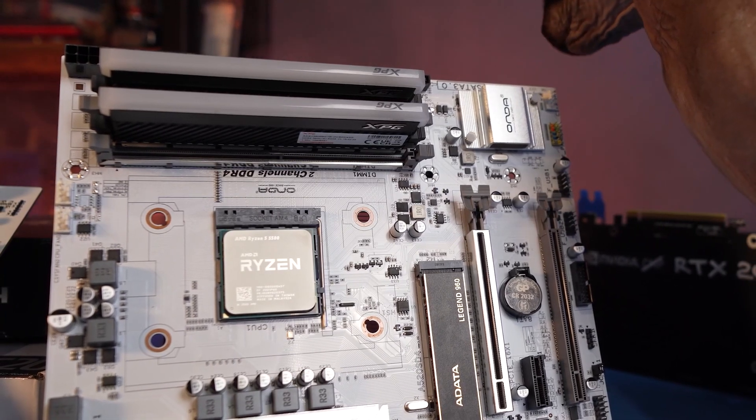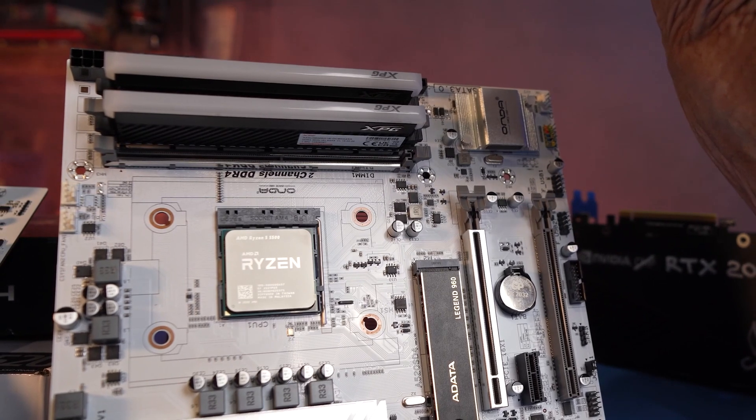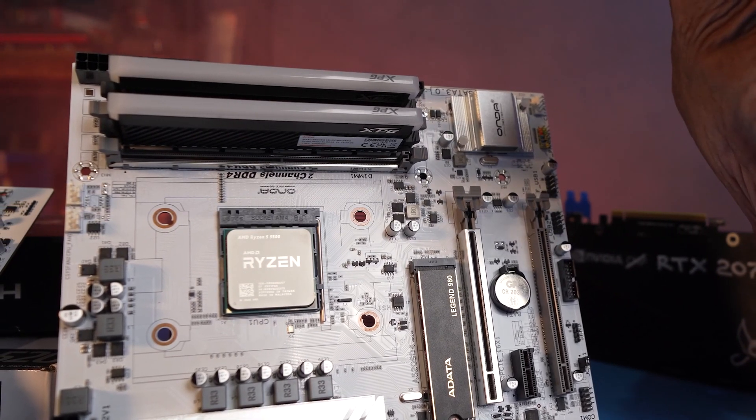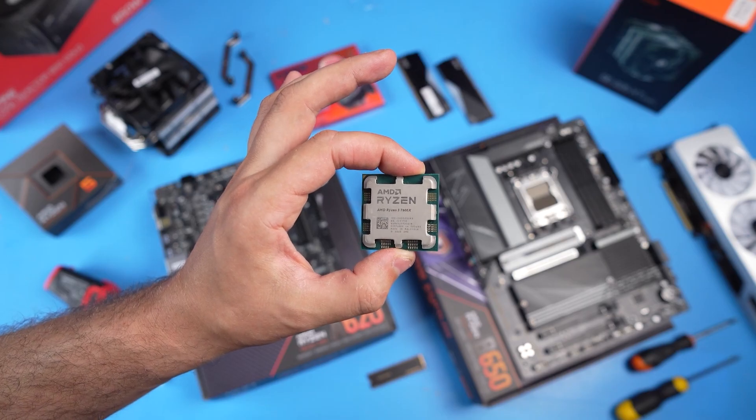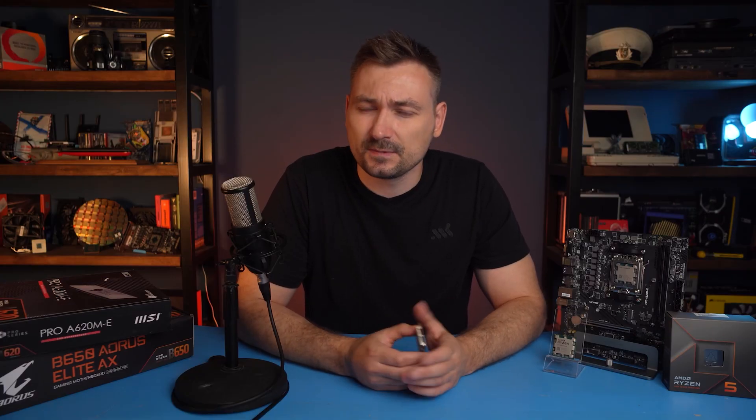AM4 has deservedly become a popular platform thanks to cheap processors, boards, and DDR4 memory. But AM5 is not the same. This time around, AMD decided not to be the good guy. They applied Intel's practice: first, they sell only top-end boards and overclocked processors with the X-index, then later everything else.